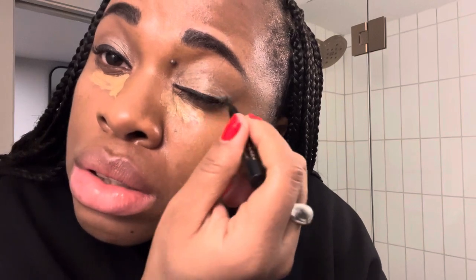Using the Stila Stay All Day eyeliner but it's super dried out — I should have gotten a new one before coming here. I'm putting one coat of YSL Lash Clash mascara; the packaging is beautiful but not sure it's the best mascara. Going back in with a little Dior Backstage foundation to even out the skin tone, then powdering with the holy grail MAC Studio Fix — a total cult classic.